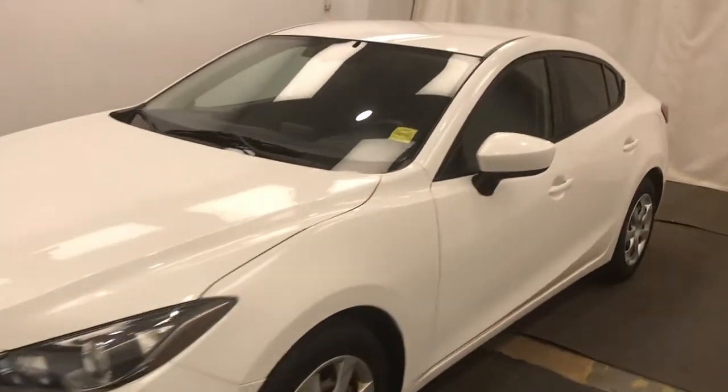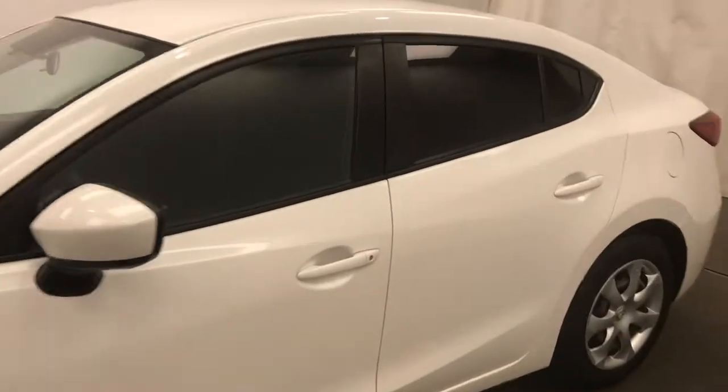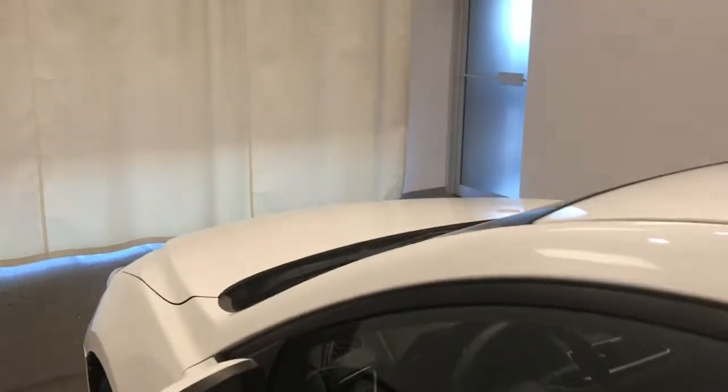Reviewing stock number 238602 on a 2015 Mazda 3 GX at Subaru Lethbridge. Our exterior color is white.